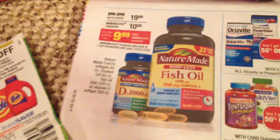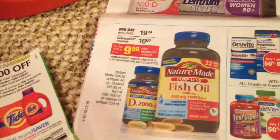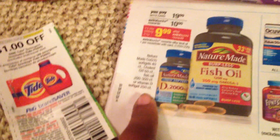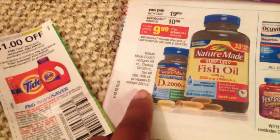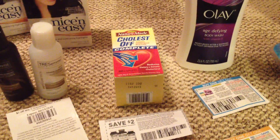Right here it says you're supposed to spend $19 and you get $10 back, and it's like you're spending $9.99. But here it states for the cholesterol — 60 count coupon — a man told us all about it, so that's how I jumped on it.